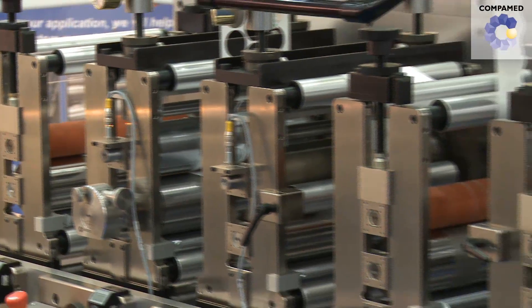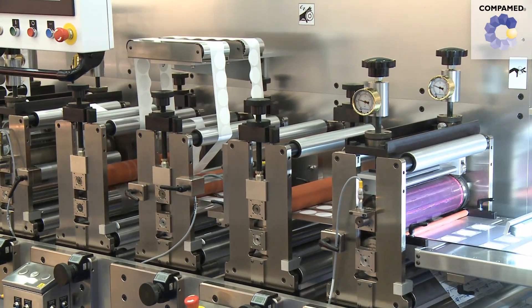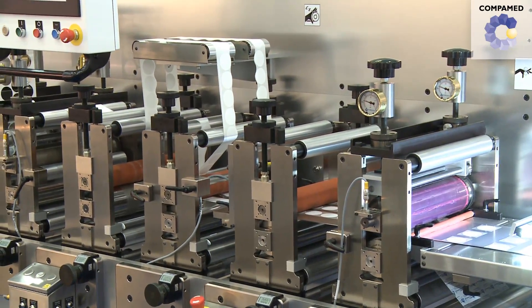Now behind us here we have a very seemingly complicated piece of equipment. I hope you can go through with us and explain exactly the processes that are involved. I'd be happy to take you through and show you how we're combining multiple converting steps as well as packaging in one machine.